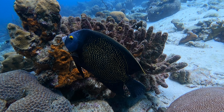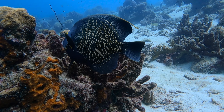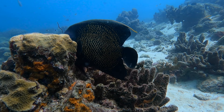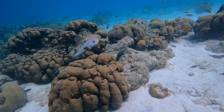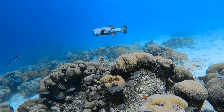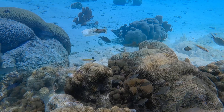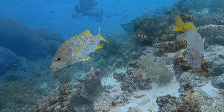Regardless of this reef's surprising location, there's no shortage of diversity. In fact, it's a macro photographer's paradise. This dive site is known to house all the macro photography favorites — frogfish, scorpionfish, a variety of anemone shrimp — and let's take a moment to appreciate how aggressive this tiny damselfish is for his small size.